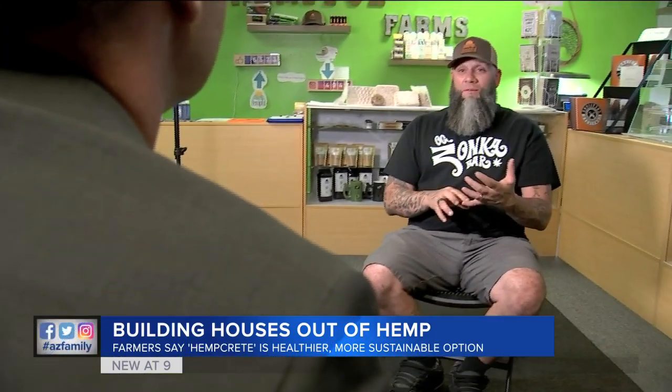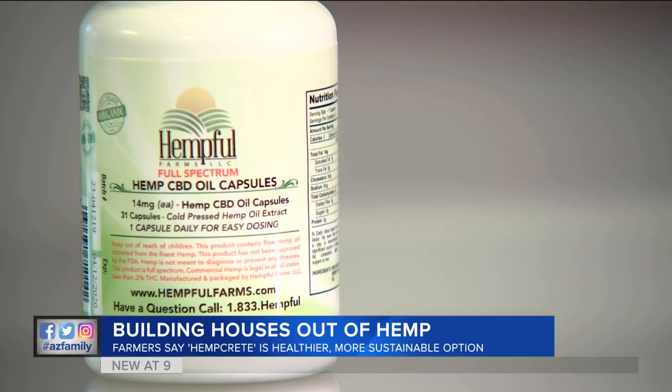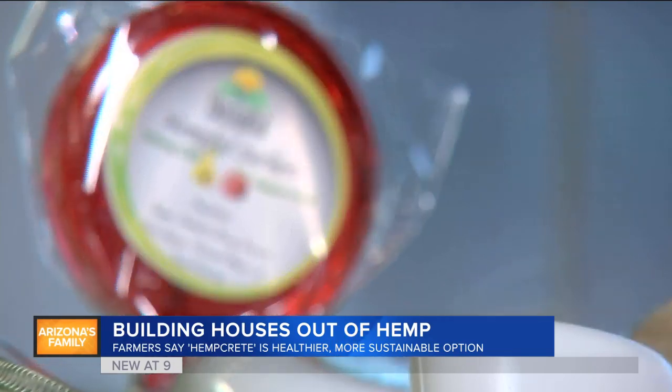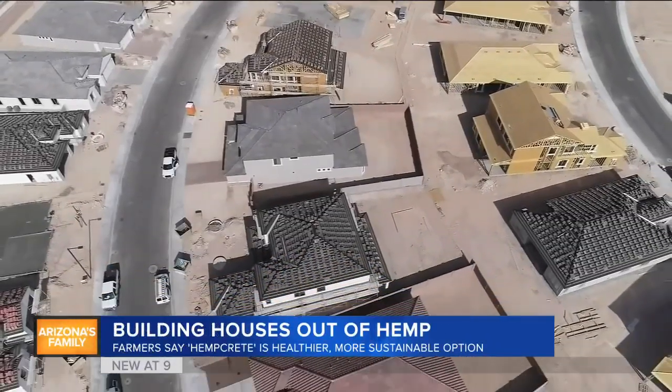Martin owns Hempful Farms. Most of his business involves selling oils and other products with a hemp extract called CBD, which won't make you high. I think everyone's learning the medical side, everyone's learning the health side and the supplement side. The construction side is the side that's new to everyone.